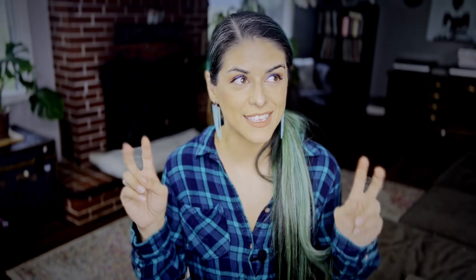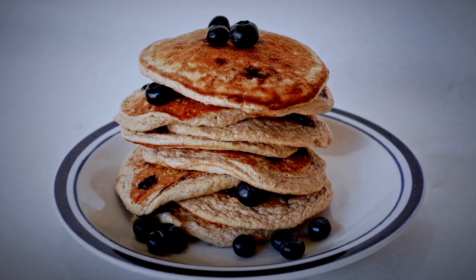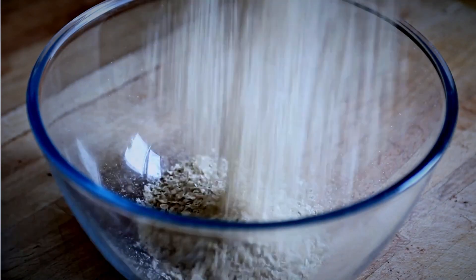Third recommendation I have for you is oats. There is a reason why lactation cookies are always oatmeal cookies, and that is because of the oats. Oats are really high in iron — iron deficiencies have been known to reduce milk supply, so having that extra iron in your system can help a ton. If you don't like oatmeal, that's totally okay. There are like a hundred different ways you can prepare oats: cookies, muffins, pancakes, granolas. I'll make sure to leave some of my favorite recipes and some pre-made oat treats linked in the description below.